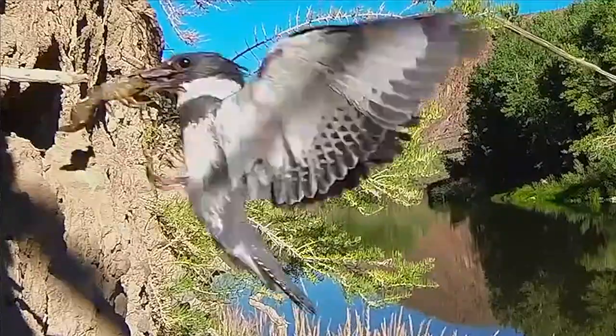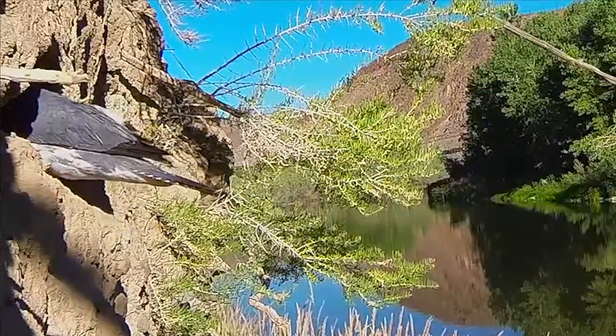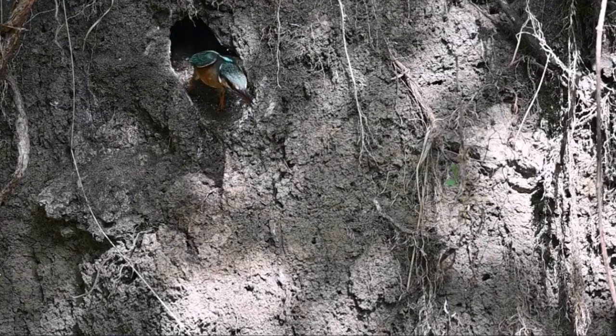They also build nests in riverbanks, tunneling up to 10 feet deep to make a burrow so their eggs and hatchlings are safe from predators.